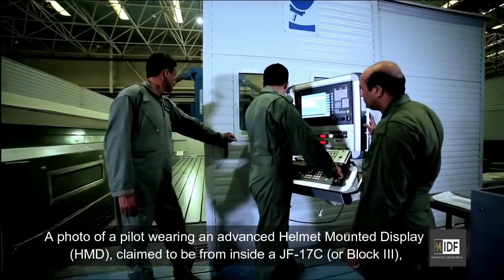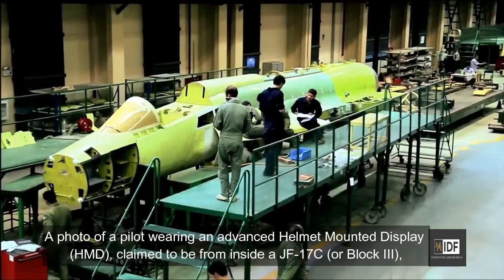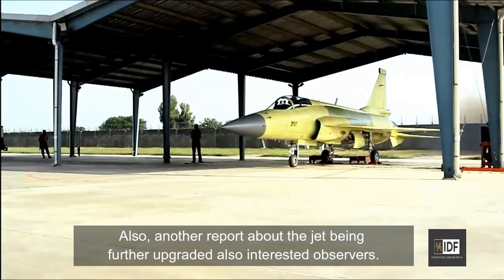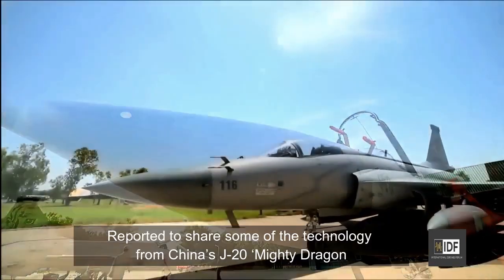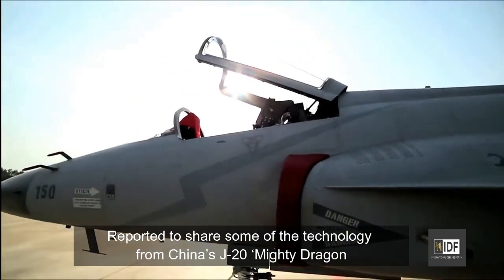A photo of a fighter pilot wearing an advanced helmet mounted display, claimed to be from inside the JF-17 Block III, went around on social media. Another report about the jet being further upgraded also interested observers, reportedly sharing some technology from China's J-20 Mighty Dragon.